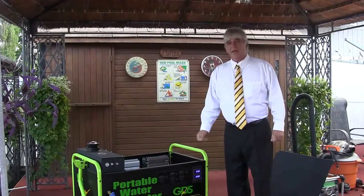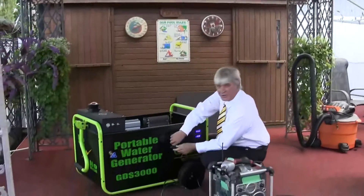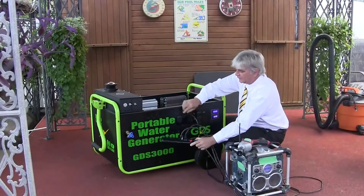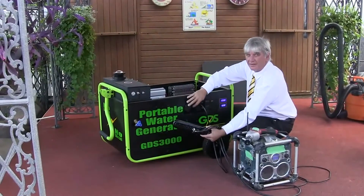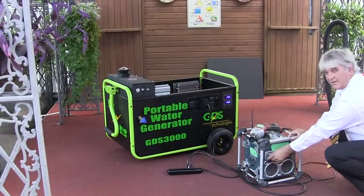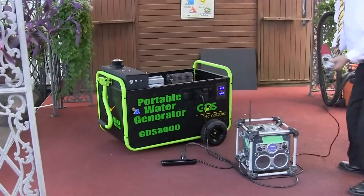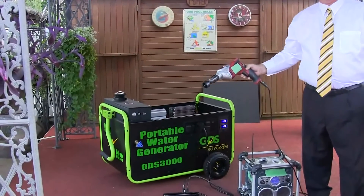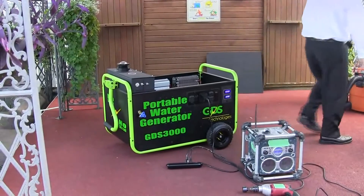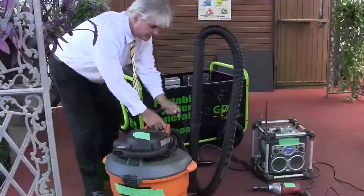Now we're going to show a couple of things on here, how it works. With a basic power bar, we're just going to do a couple of demonstrations — plugging in the 110 unit. There's our power. That's our breaker right here. It's off. Now it's back on. Come over here — turn the radio on. Or you can even go with higher. You want a vacuum? Let's do a little vacuum.